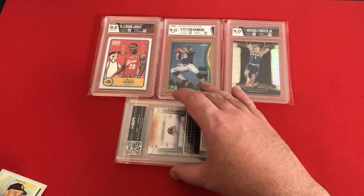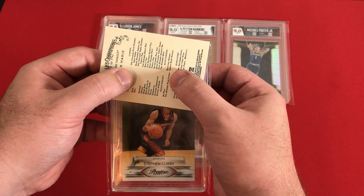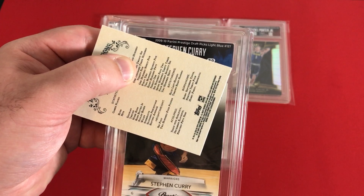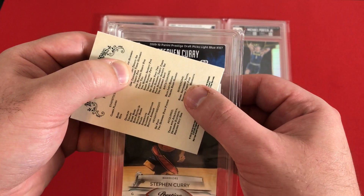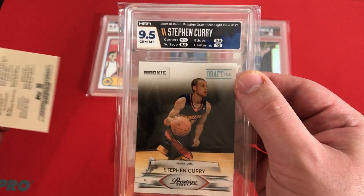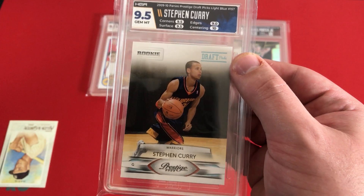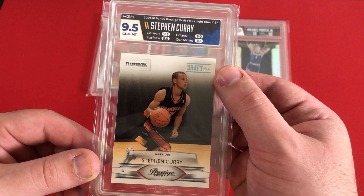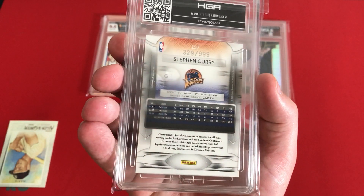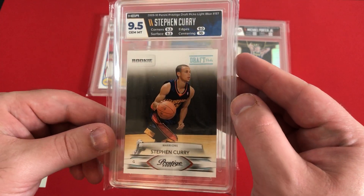So we got two cards left. Next is going to be a Steph Curry, number 329 out of 999. This is going to be a card from Prestige — 2009-2010 Panini Prestige draft picks light blue. We're looking at 9s, and we got a 10 on centering! That's probably going to be a 9.5 — that's the first 10 I've seen in any of the subcategories, so that's really neat. Having his Davidson stats on the back is pretty neat too.